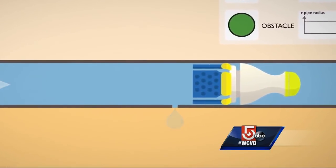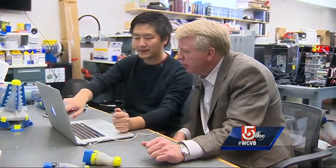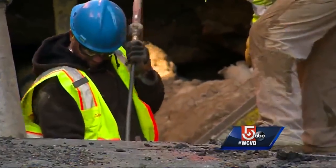It can spot tiny holes within two feet of a leak. Current technology can only find major leaks within a few hundred feet of a cracked line.